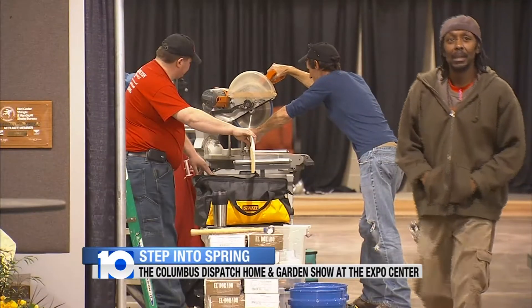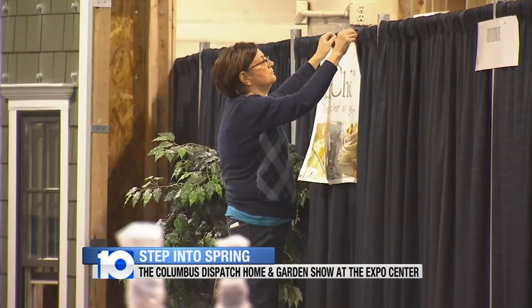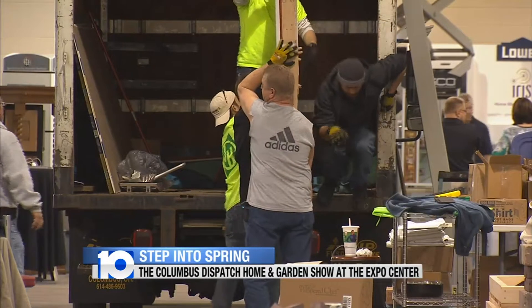For inside the home, the ideas for decorations and renovations are endless. We have about 350 of the top companies in home improvement, both indoors and outdoors. You can meet with lots of pros, you can get ideas. You don't have to have a lot of money to fix your home up. A lot more people are doing it themselves.